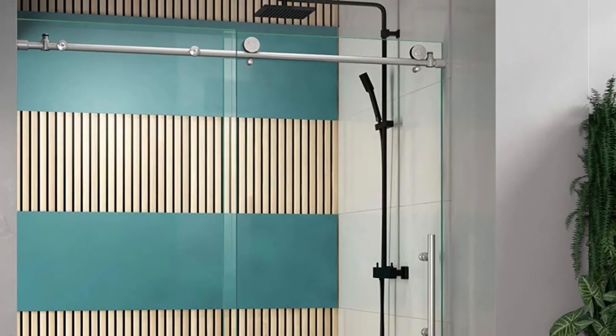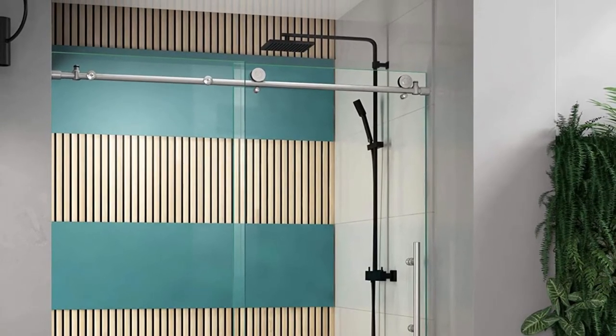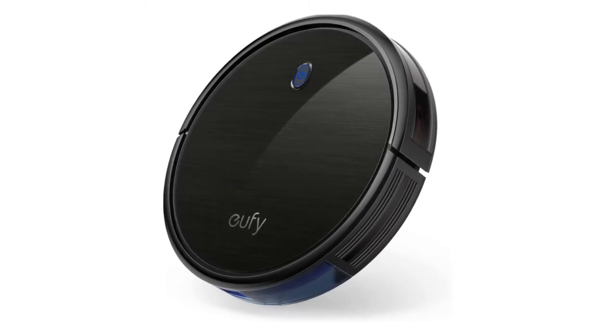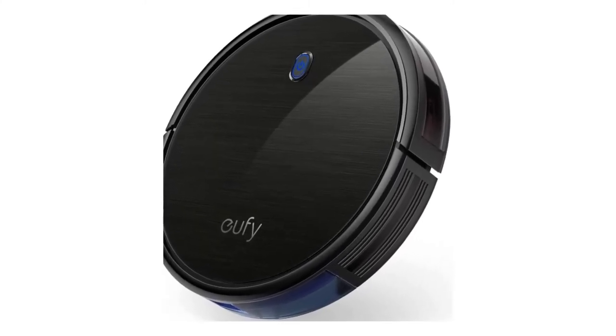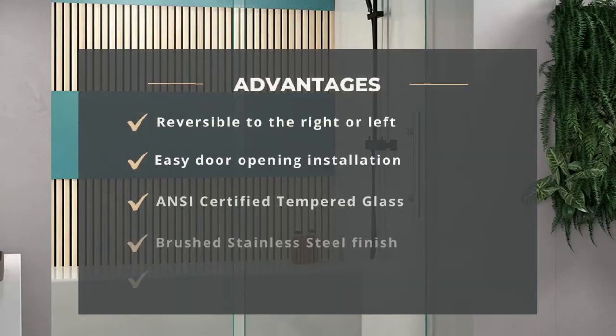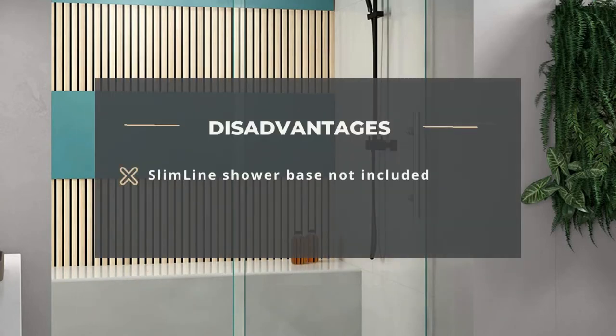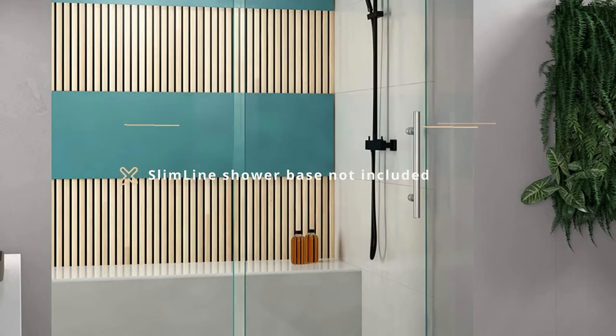The door comes with a stainless steel top guide bar that can be easily trimmed for up to 4 inches to provide the best width adjustment. Unfortunately, this door model has no adjustment for uneven, out-of-plumb walls. Advantages: reversible to the right or left, easy door opening and installation, ANSI certified tempered glass, brushed stainless steel finish, and anti-stain glass for hygiene. Disadvantage: slimline shower base not included.